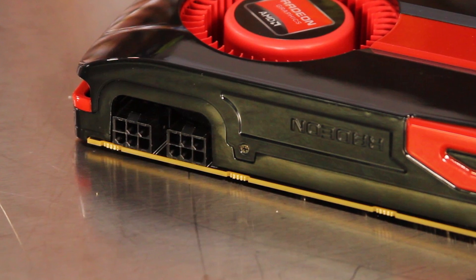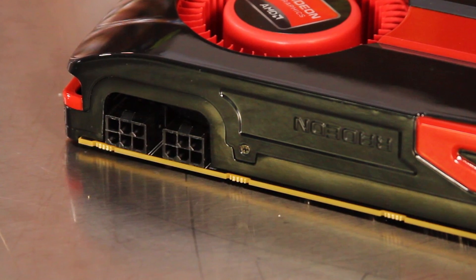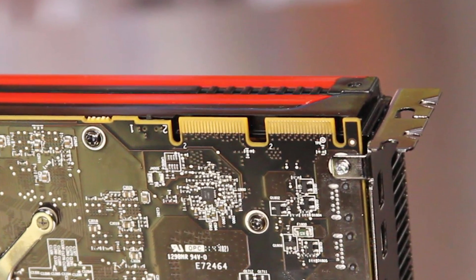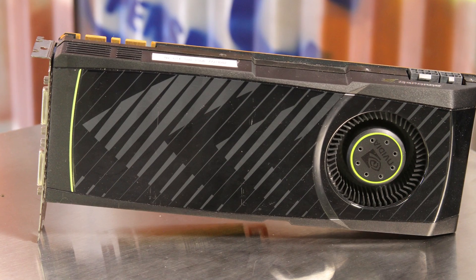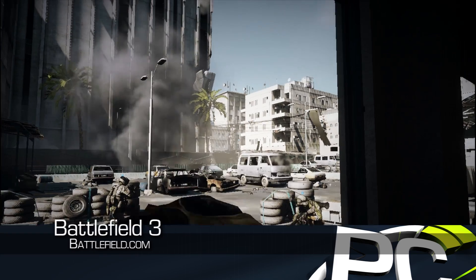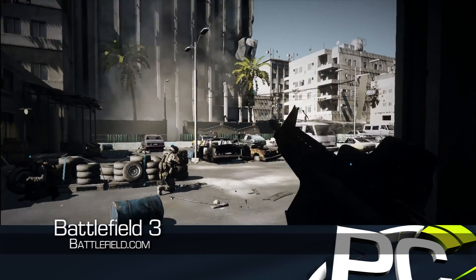For power, it requires dual 6-pin PCIe connections, and the pair of CrossFire connections up top allow you to combine as many as four GPUs. With an MSRP of $449, the HD 7950 goes head-to-head against the more expensive GTX 580 from NVIDIA, and in general comes out ahead.